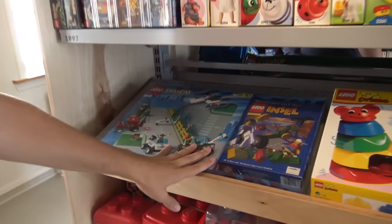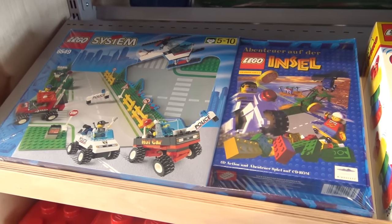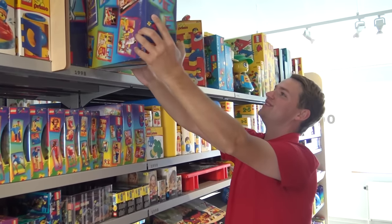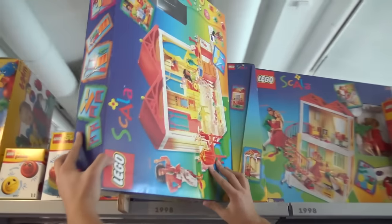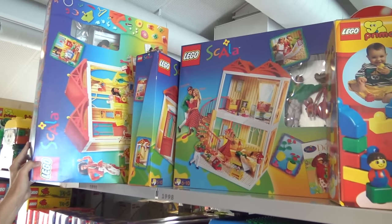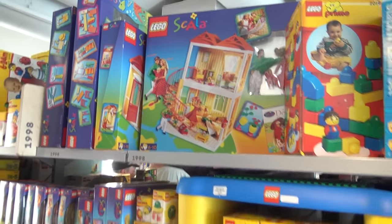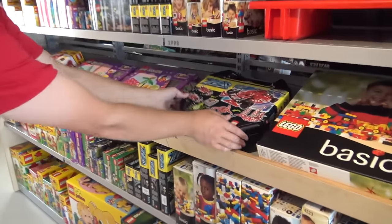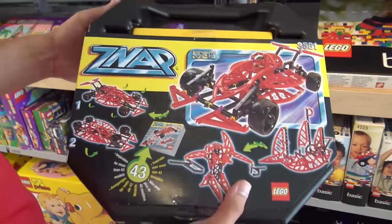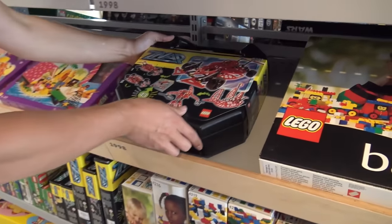LEGO Island — fantastic game — and some great road plates there to create your own LEGO Island city. I mentioned Scala; these sets are absolutely huge, these massive Scala sets. This is pretty funny actually — this theme lasted for a few years. We're in 1998 with these large dollhouse-scale builds. Then Znap, which is a very different theme — I think this is kind of the precursor to some of what we saw with Bionicle and those other construction-type themes.